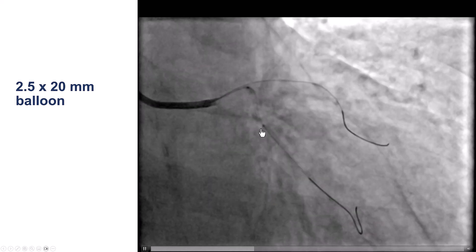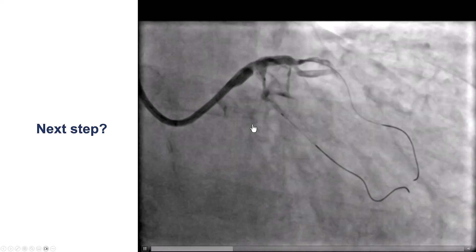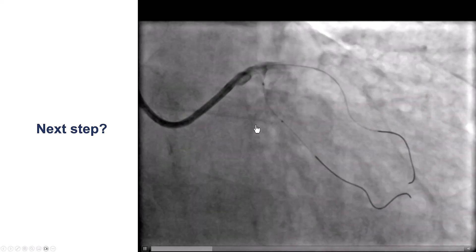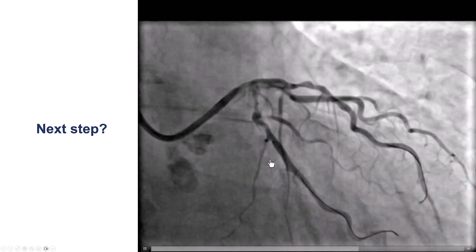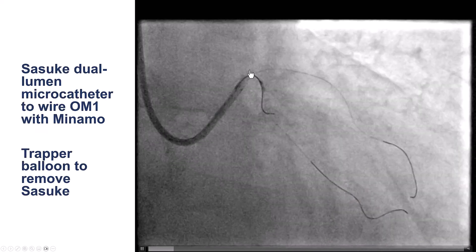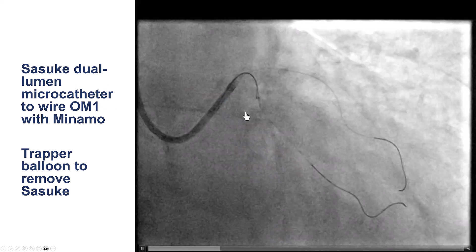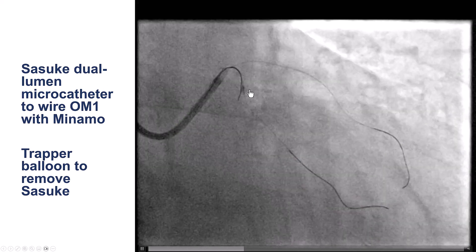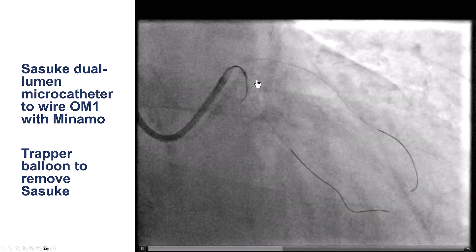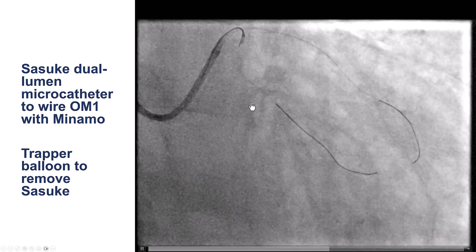We predilated the circumflex. The next step was to try to deliver a stent, but we noticed that this obtuse marginal branch had a high-grade stenosis, and we were concerned that we might lose it if we stent over its origin. So before stenting the circumflex, we decided to try to wire it. Given the challenges we had with wiring the circumflex, we used a dual-lumen microcatheter, the Sasuke, in a two-operator maneuver: one operator advancing the guide wire while the other moves the dual-lumen microcatheter back and forth until the guide wire aligns with the origin of the side branch.